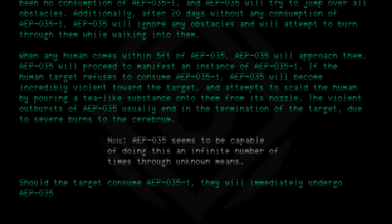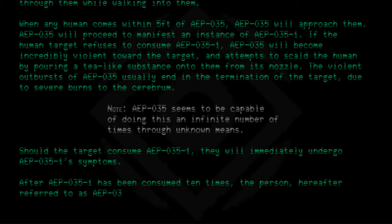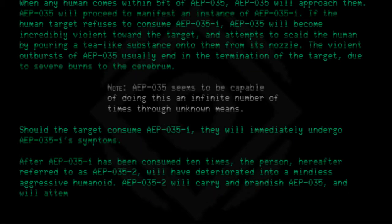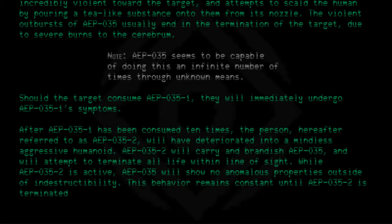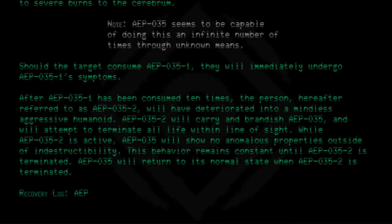Should the target consume AEP-035-1, they will immediately undergo AEP-035-1's symptoms. After AEP-035-1 has been consumed 10 times, the person — hereafter referred to as AEP-035-2 — will have deteriorated into a mindless aggressive humanoid. AEP-035-2 will carry and brandish AEP-035 and will attempt to terminate all life within line of sight. While AEP-035-2 is active, AEP-035 will show no anomalous properties outside of indestructibility. This behavior remains constant until AEP-035-2 is terminated, at which point AEP-035 will return to its normal state.